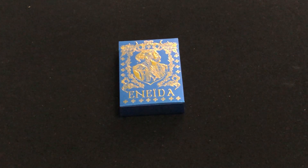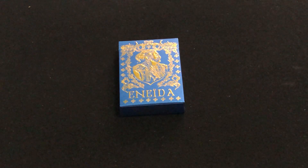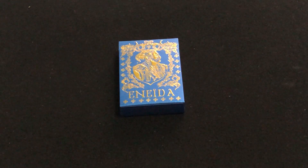Everyone, VTZ30 here, back here on another deck review. Today we're looking at the Inida deck, a second edition called Legacy of Neptune by Full House.